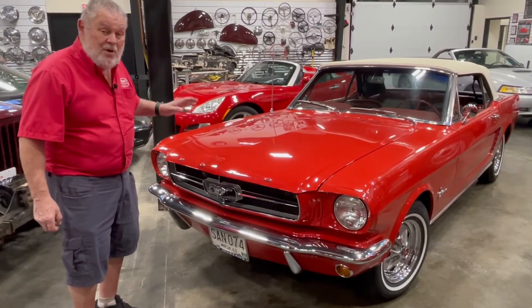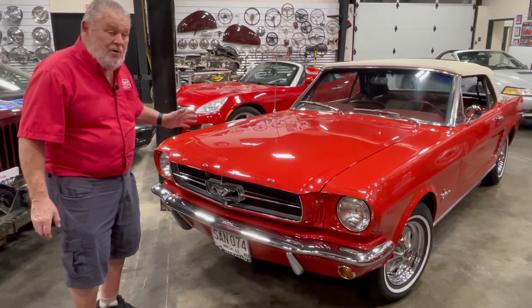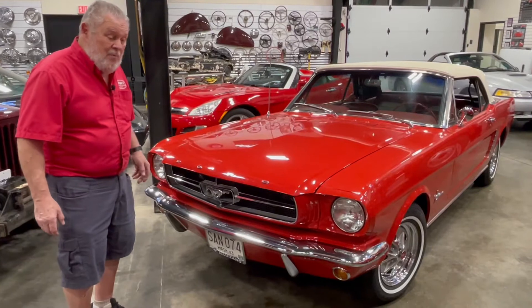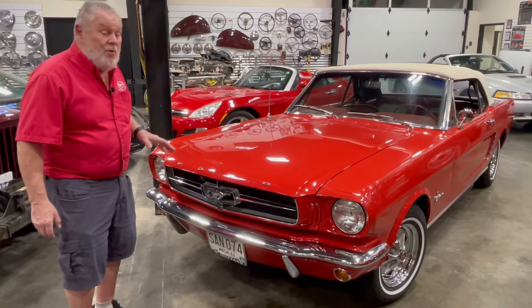The engine feels healthy, so whether he did a lot to it or not, I don't know. He moved up here and Bob bought the car from him for his wife.